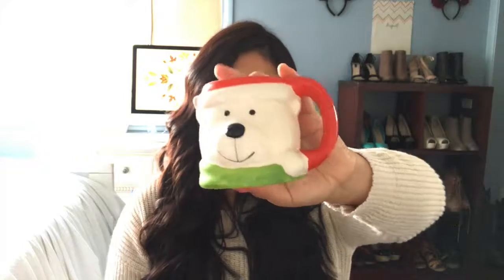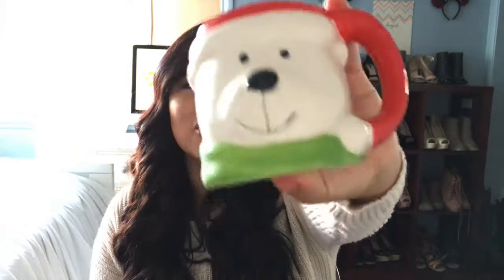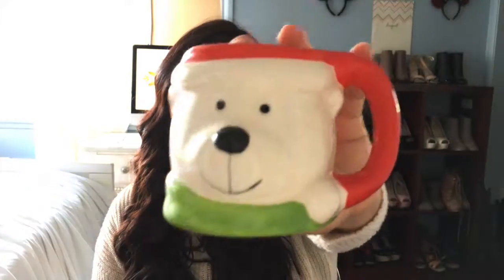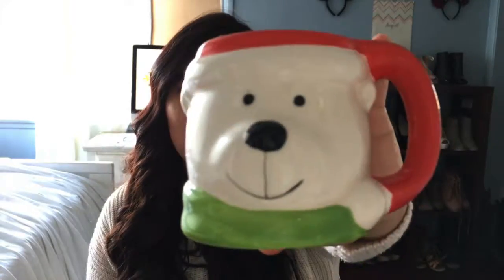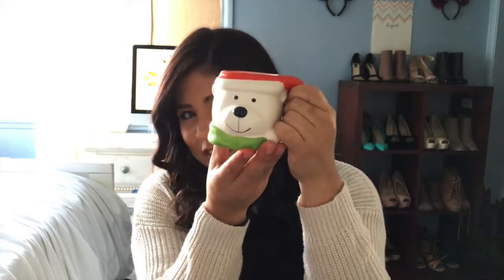The next thing I got is a little mug. This mug is so cute — it is a little bolivar. I actually saw some mugs at Target that I want to get as well; they had a little reindeer. But this one I got from the Dollar Tree and it was $1. It's a pretty small mug, but it's just cute for hot chocolate and Christmas-y drinks.